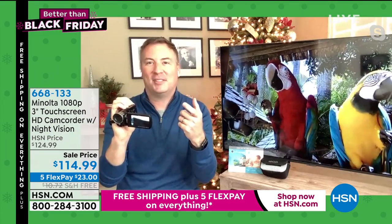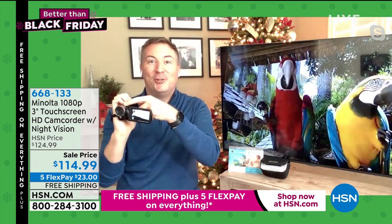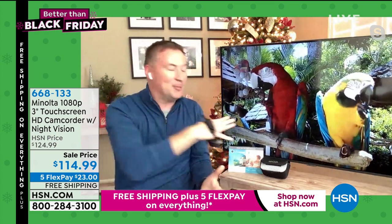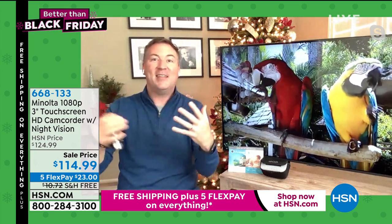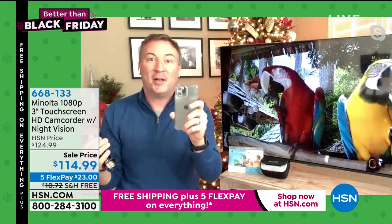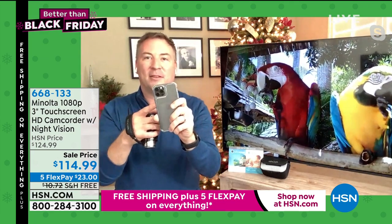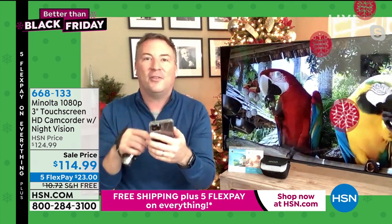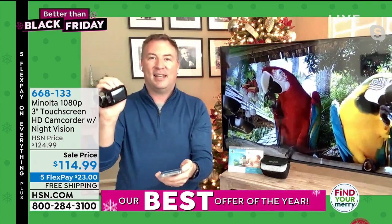I've been around for more than 10 years at HSN. I remember we used to sell cameras where you'd put a tape inside, take the tape out, put it in an adapter, connect it to your TV. Then we started going digital, then we started using our phones — which are pretty good — however, you only have so much memory on your phone, and then all of a sudden the phone fills up and you have to delete memories.